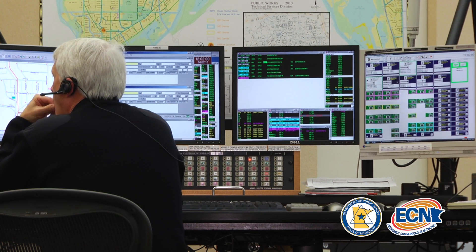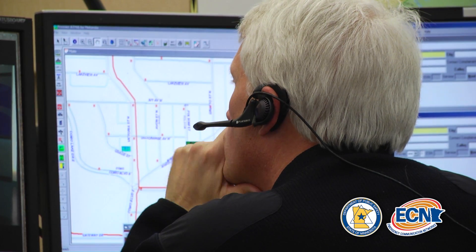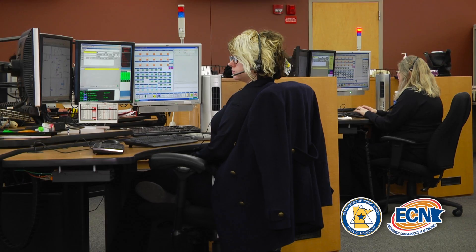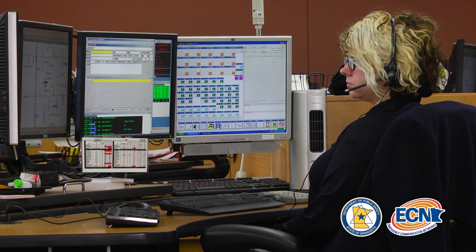They're trained to handle these situations. It's obviously a challenge for them. So the more you can help them out, I would suggest staying on the line. Even if you can't talk, if you keep that connection open, they can work with a carrier to find you as well.